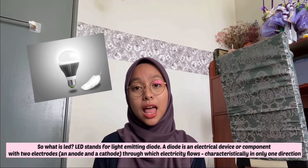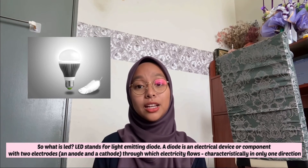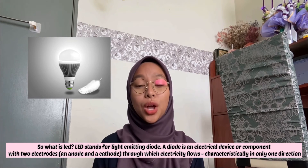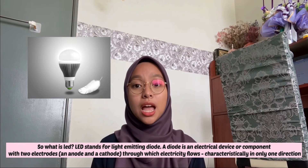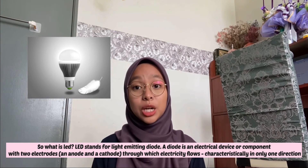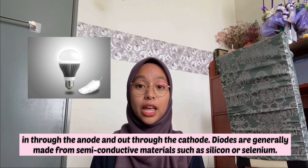So, what is LED? LED stands for light-emitting diode. A diode is an electrical device or component with two electrodes — an anode and a cathode — through which electricity flows characteristically in only one direction, in through the anode and out through the cathode.